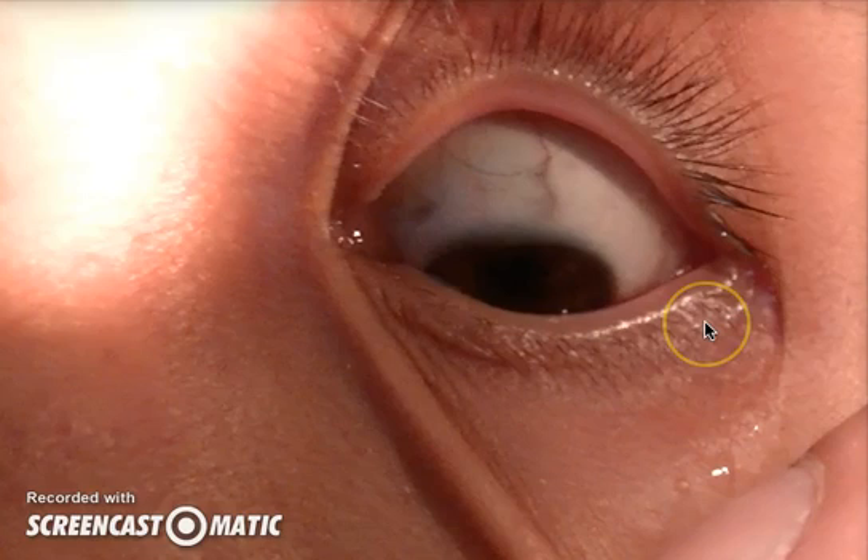Generally you get a UV light in the ER to look for scratches on the eye. I believe most ERs have UV lights, but since I didn't have one, I just tried to get up in there close.